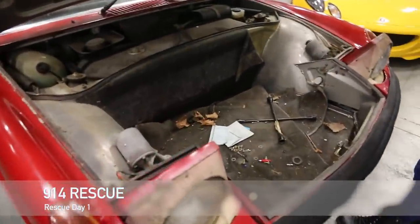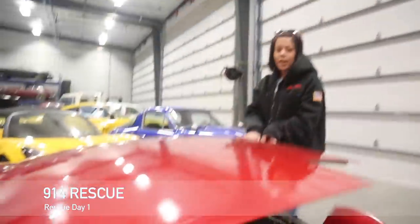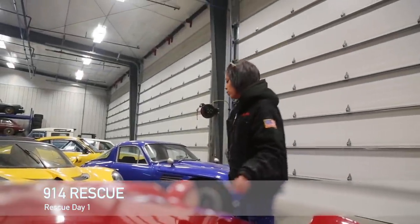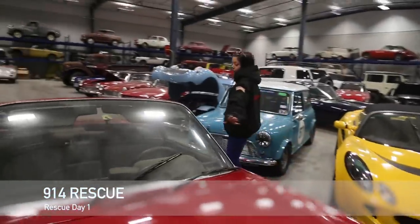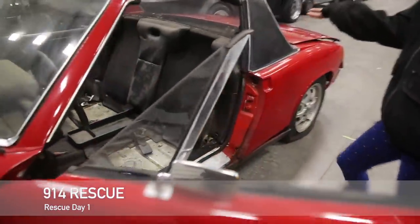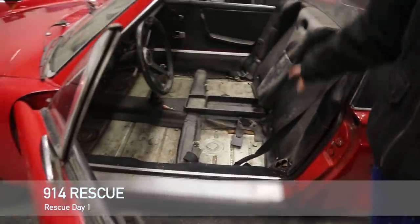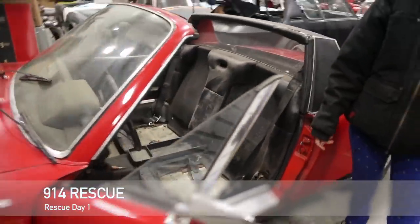Ta-da! Look at all the space. It also has an extra spare wheel and tire in there, which was really exciting. As you can see, it has some stuff taken out of it — the seats are over there — but I wanted to take everything out so I can get it cleaned up and ready to go.